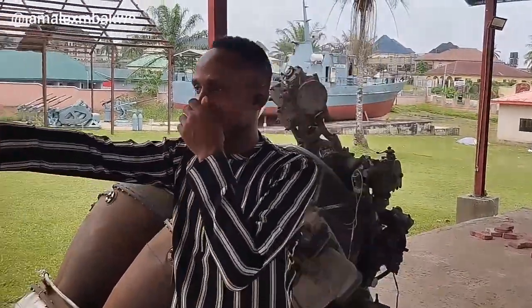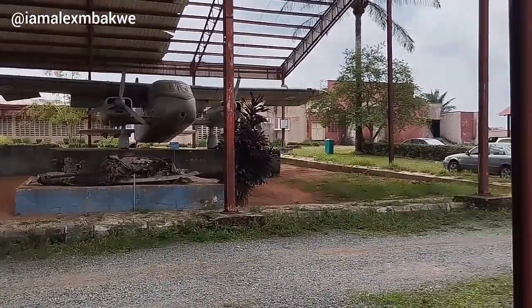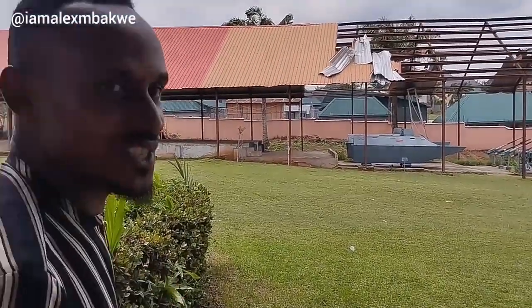Here is an engine of one of the aircraft that was destroyed during the Biafran-Nigerian war. I think over there is part of it — some part of it. Walk with me; there are so many exciting views at the museum.